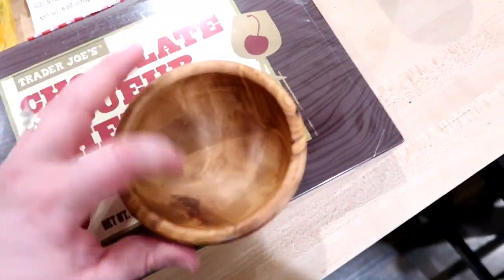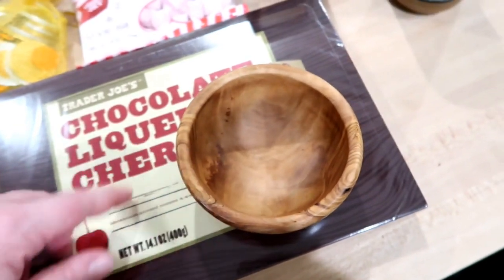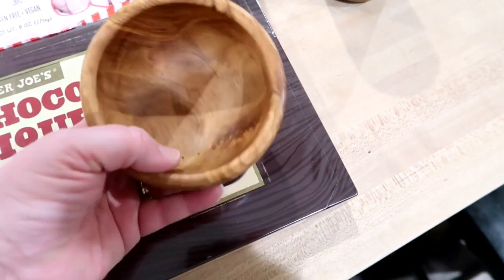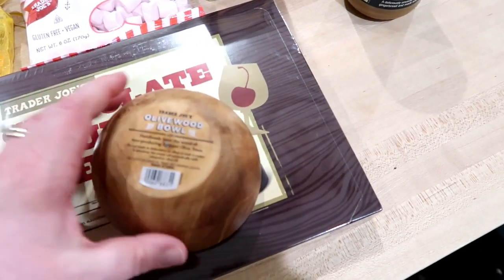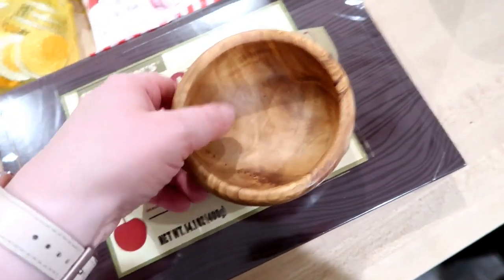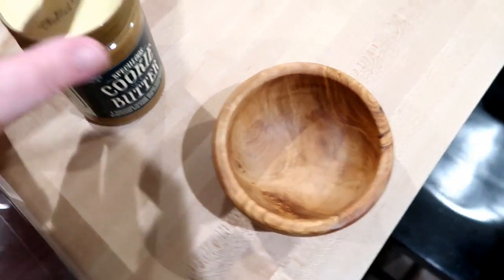They had some different bowls there, and this was just a single olive bowl. I don't really own anything like this. They also had a three-pack for $19.99, but I didn't want to spend that much today. They also had some cutting boards. But this will be nice to put out for hors d'oeuvres during the holidays. It does say not to soak it in water, don't wash it abrasively with soap, and you do have to oil it to keep its finish nice. But I thought it looked nice and I'm looking forward to using it for hors d'oeuvres.